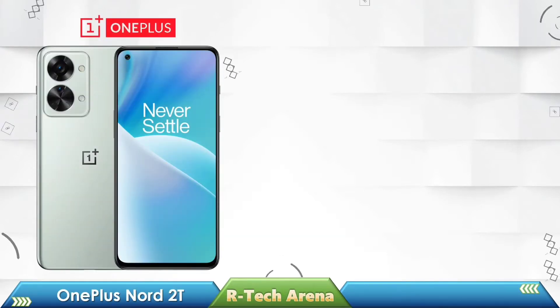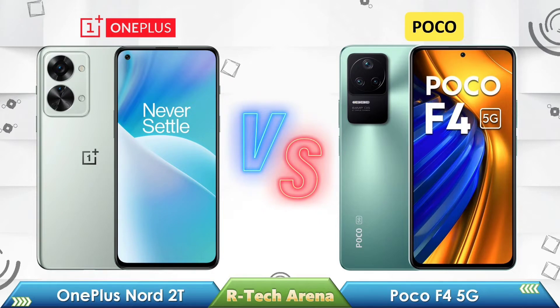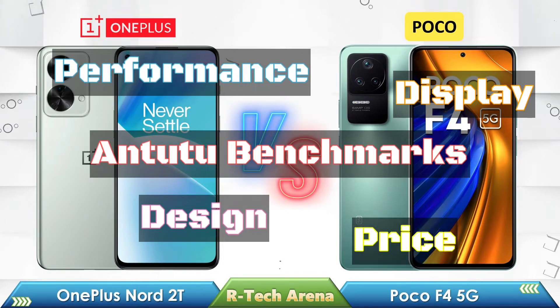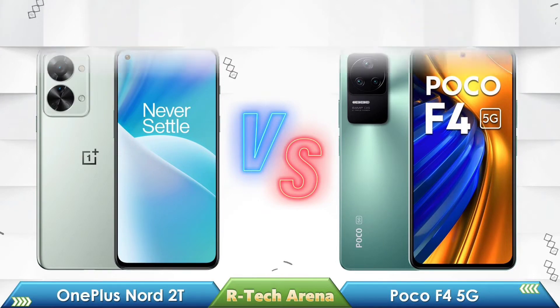Hello friends, in today's video we are going to compare OnePlus Nord 2T 5G vs Poco F4 5G with full specifications like Display, Design, Performance, Antutu Benchmarks, and Price, to know which is the best smartphone for you. Please watch the entire video and let us know your thoughts in the comments section.